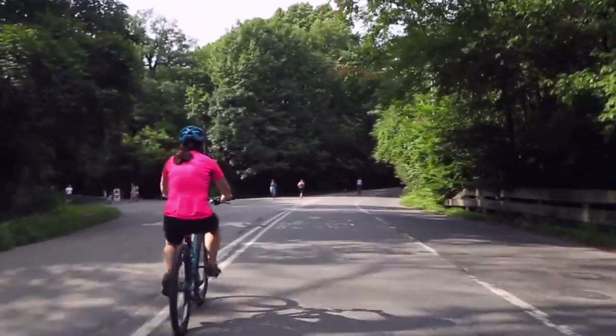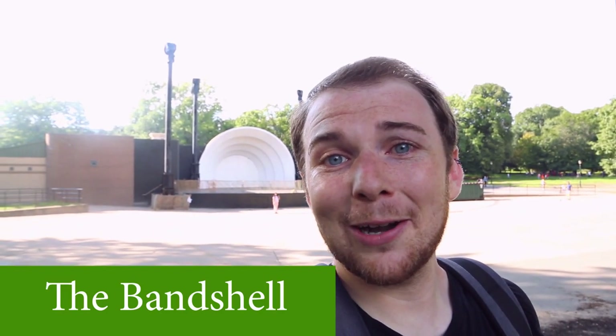So behind me here is the band shell. It's where the Celebrate Brooklyn concert series takes place. They have all sorts of different artists — sometimes it's big name people. People like Bob Dylan, Talib Kweli, the Blue Man Group, and Norah Jones have all performed here. But then again, you also have emerging artists, so you can see them before they become big.